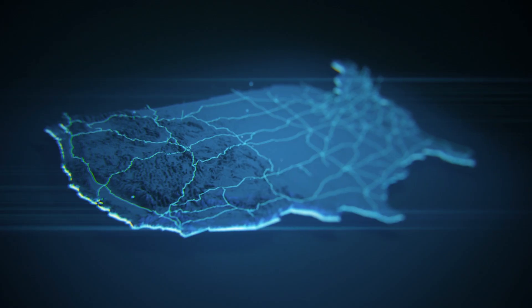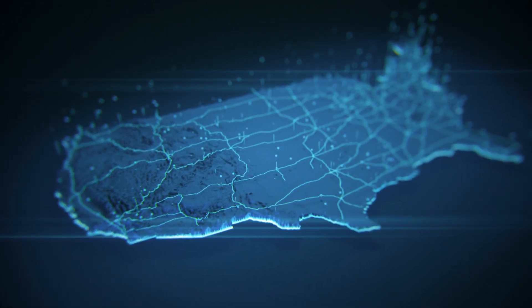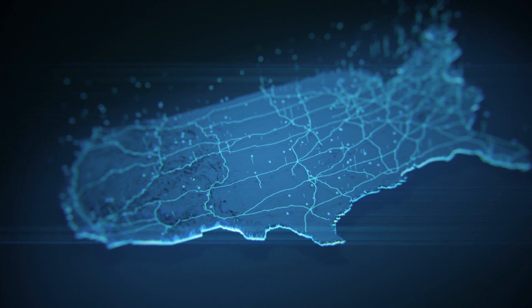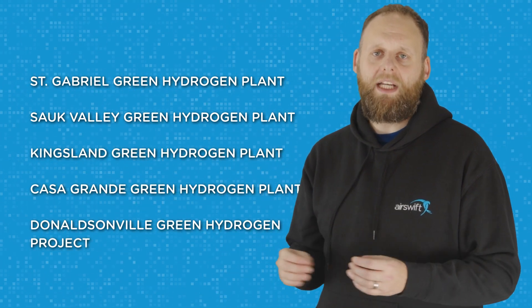Green hydrogen projects are gaining momentum in the US as the country looks to reduce greenhouse gas emissions and transition to a clean energy future. The projects mentioned are just a few examples of the significant investments being made in the green hydrogen space. As technology advances and the cost of production decreases, it's likely that green hydrogen will play an increasingly important role in meeting the energy needs of the country.